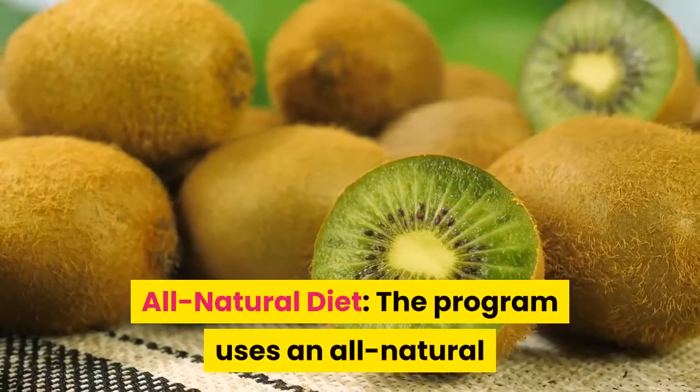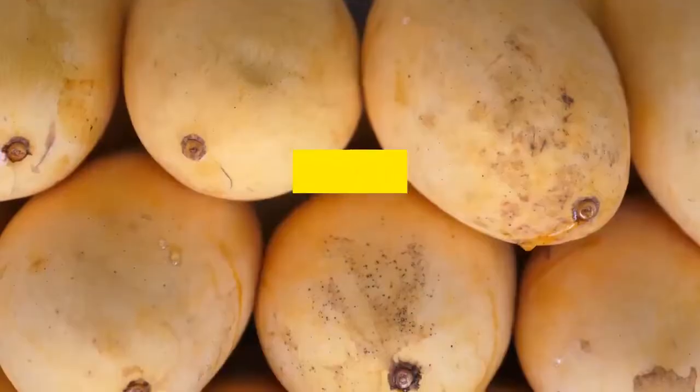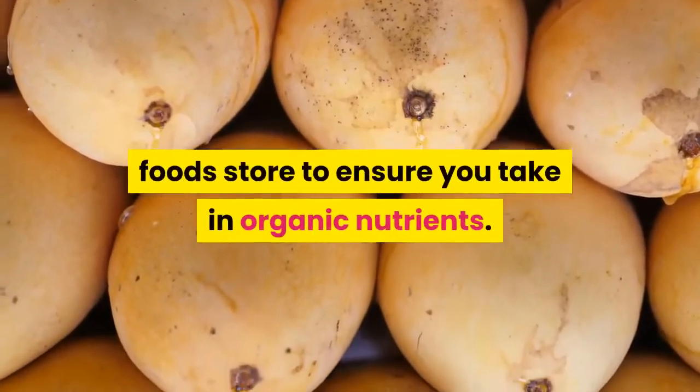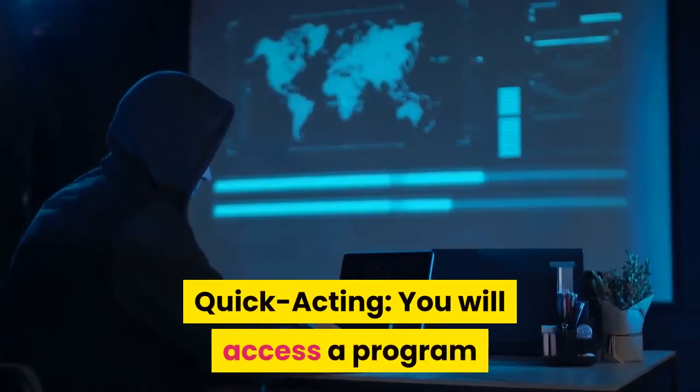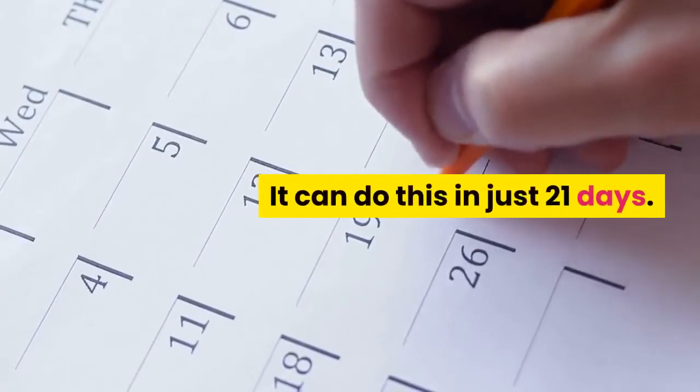All Natural Diet: the program uses an all-natural diet to get you to a herpes-free state. All you need to do is purchase ingredients from a natural food store to ensure you take in organic nutrients. Quick acting: you will access a program that acts swiftly to eliminate herpes from your system — it can do this in just 21 days.